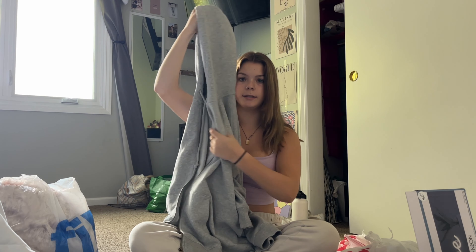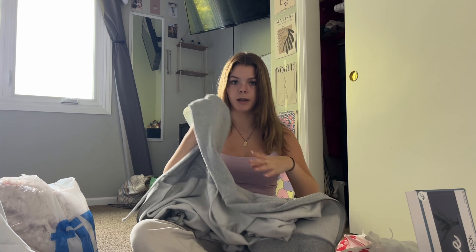Just gonna do a little shopping haul. First, I got this purple top from Arrow Pastel. I haven't gone there since like 2019, but I went in just to look around and found this cute little top. Then I went to American Eagle and I got this hoodie — it's just like a gray zip-up.